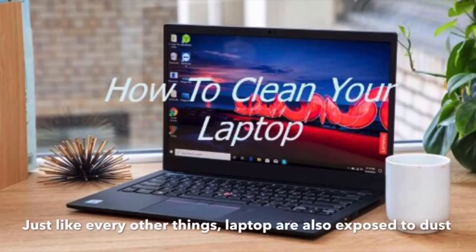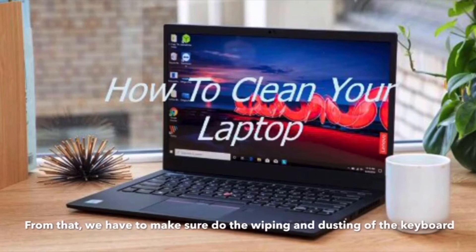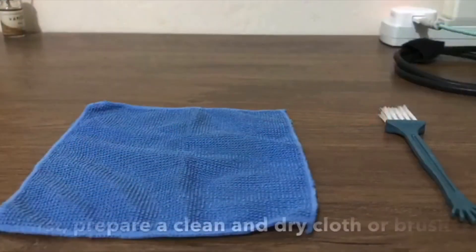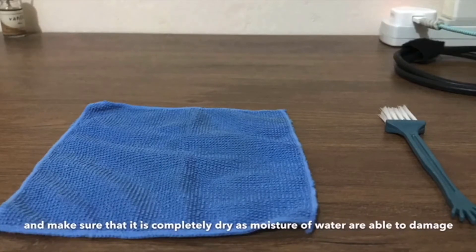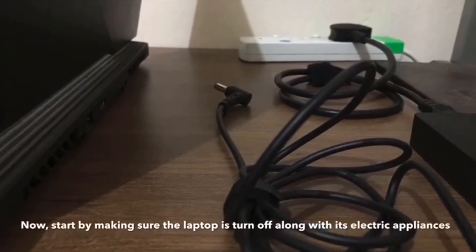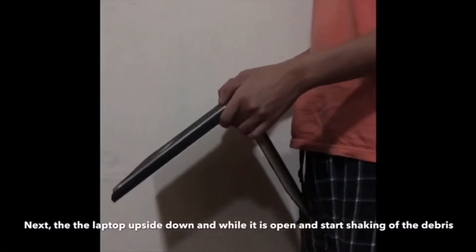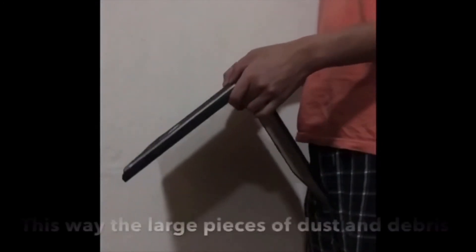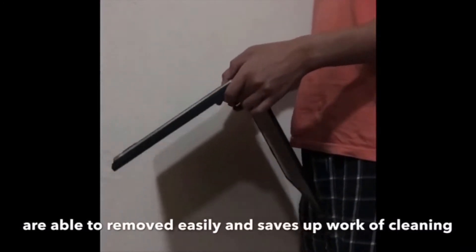Just like everything else, laptops are also exposed to dust. We have to make sure we do the wiping and dusting of the keyboard. First, prepare a clean and dry cloth or brush and make sure it is completely dry, as moisture can damage electric appliances including laptops. Make sure the laptop is turned off along with its electric appliances. Then turn the laptop upside down while it is open and start shaking off the debris. This way, large pieces of dust and debris can be removed easily, saving work during cleaning.